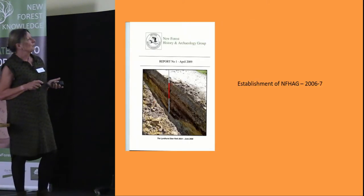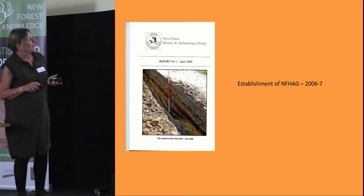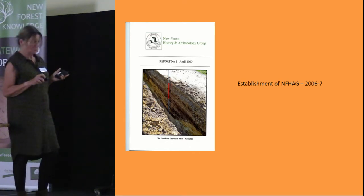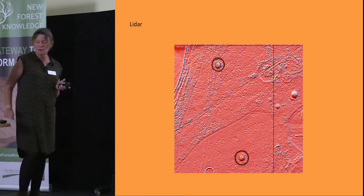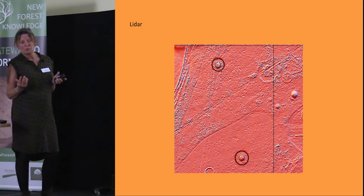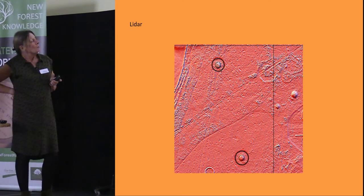Moving on now to the establishment of the New Forest History and Archaeology Group between 2005 and 2006. For reasons I won't go into, it was decided to break from the Hampshire Field Club and set up a separate group. This is our very first report, published in 2009. We spent quite a lot of time examining the LiDAR — initially we had a small commission from Frank to assess how accurate it was at showing up New Forest archaeology. One thing we learned was that LiDAR doesn't penetrate holly; there were little blanks where holly trees stood.